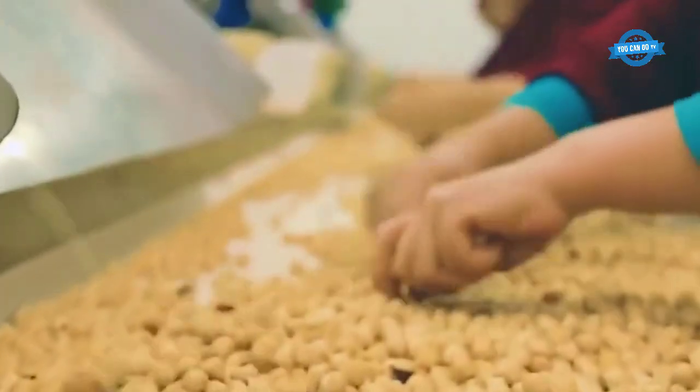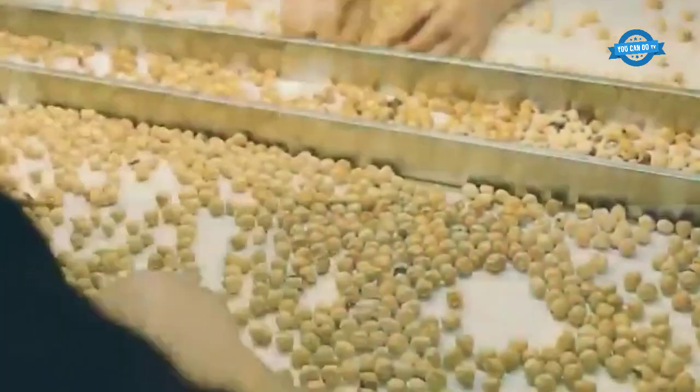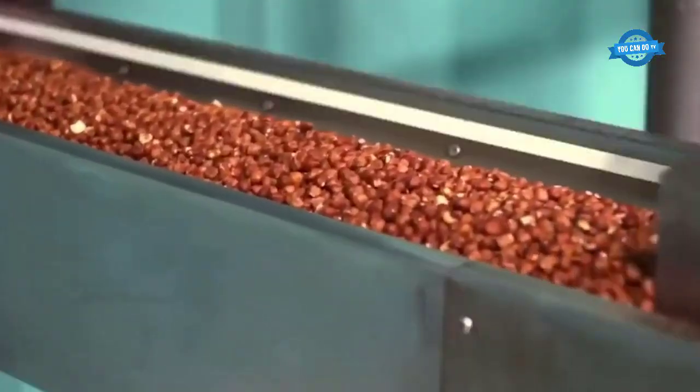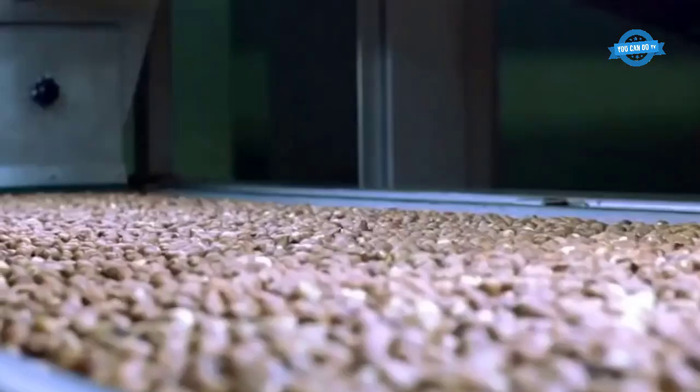Here, the modern lines will clean the peanuts, dry and separate the seeds. The damaged or uneven peanuts will be classified separately to ensure the uniformity and stable quality of the peanuts.